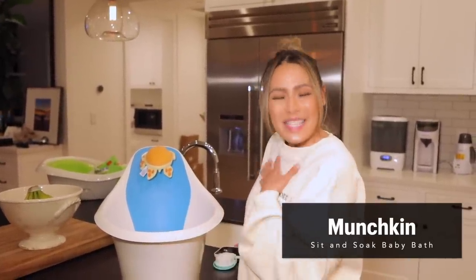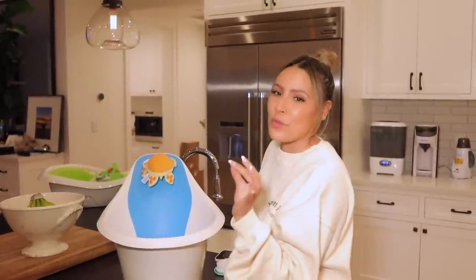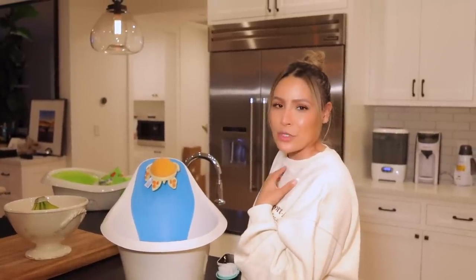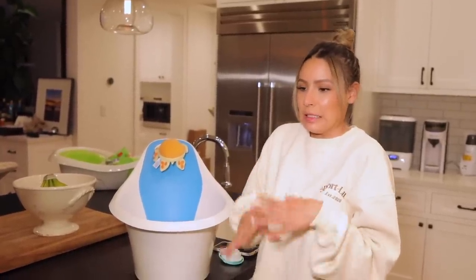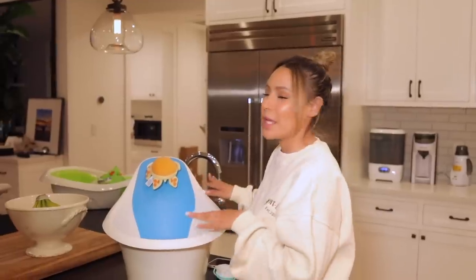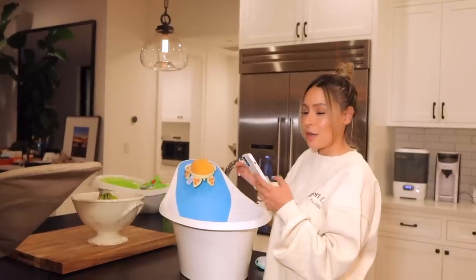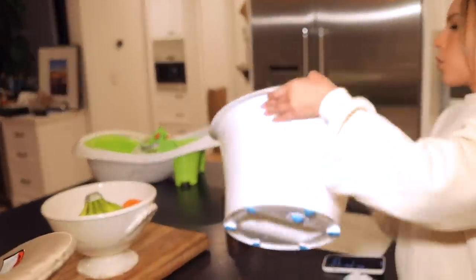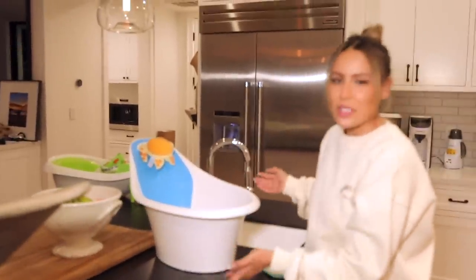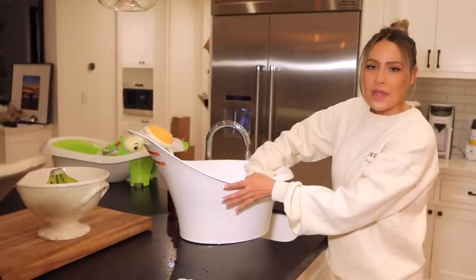Now we use this bathtub — one of my friends recommended it and he loves it. He either bathes in here or we take baths together, which I love so much. Personally I haven't showered with him — I'm too scared to hold him in the shower because babies are slippery, like seals. This is the Munchkin Sit and Soak bathtub. What I like about it is that it has a drain in the bottom so you don't have to pour the tub out — you just drain it while you go dress him.